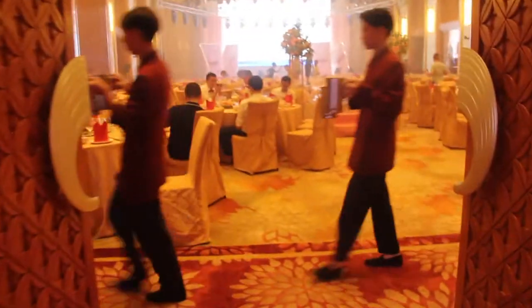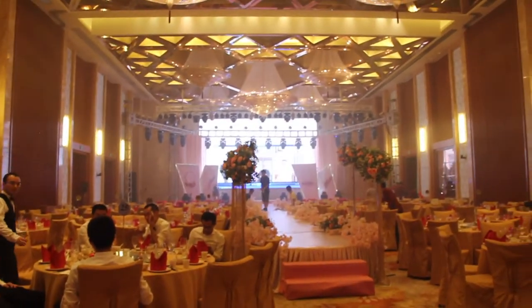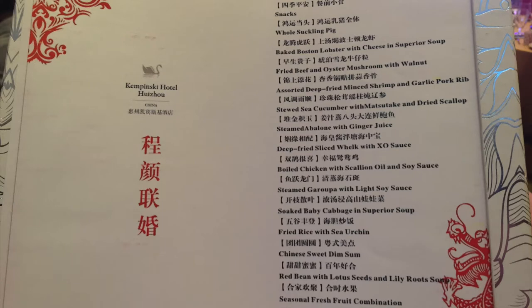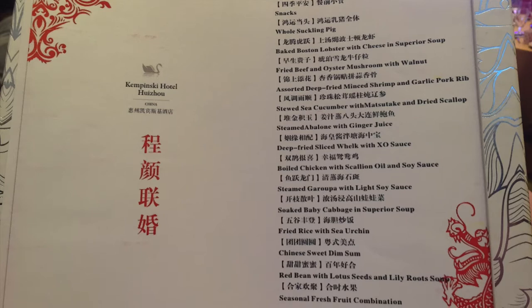I personally think nowadays the most Chinese element of a wedding is the food. Here is the menu. It has both Chinese and English names on it. The English name is quite plain — it tells you what the ingredients are and how they cook it. But the Chinese names in brackets are good wishes to the new couple, so each dish has a lucky and meaningful name in Chinese.